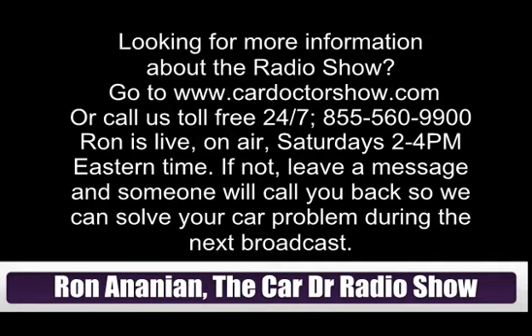Hey Kevin, I appreciate the question, and I appreciate you going through the effort to listen to the podcast from England. We're going to be sending a Car Doctor t-shirt your way — just send me an email at ron@cardoctorshow.com with your name and address and we'll go from there. For everyone else, if you want one, like the Ron and Andy and the Car Doctor page and send us a question. 855-560-9900. We'll be back right after this.